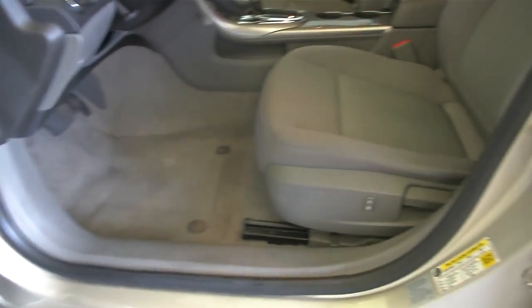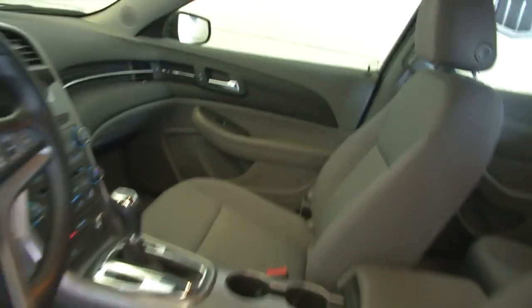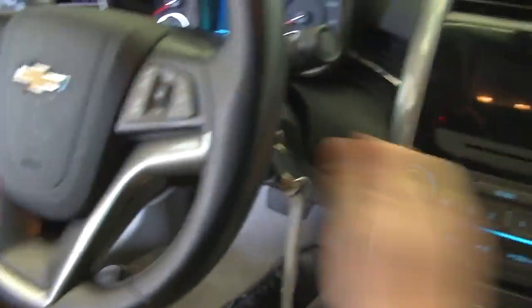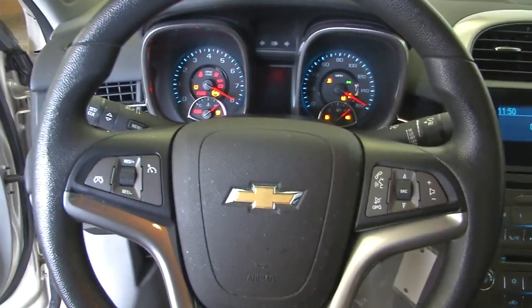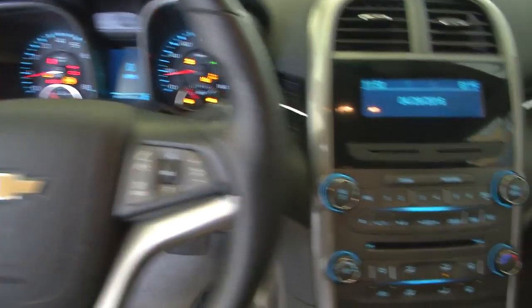Power windows, power locks, power mirrors. Manual seat adjustments. Cruise control and audio controls mounted on the steering wheel.